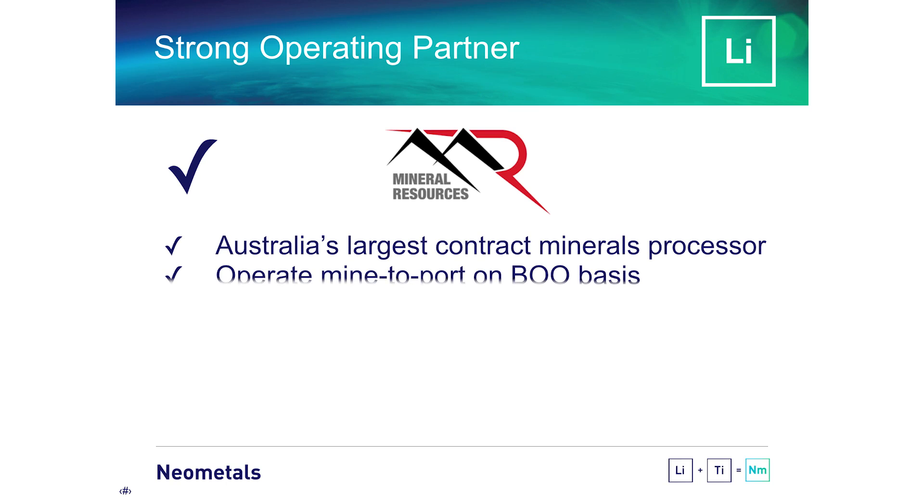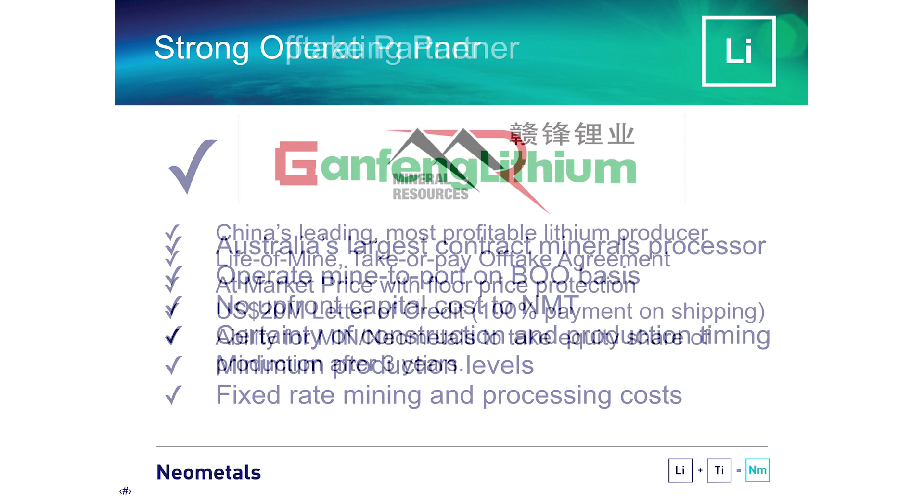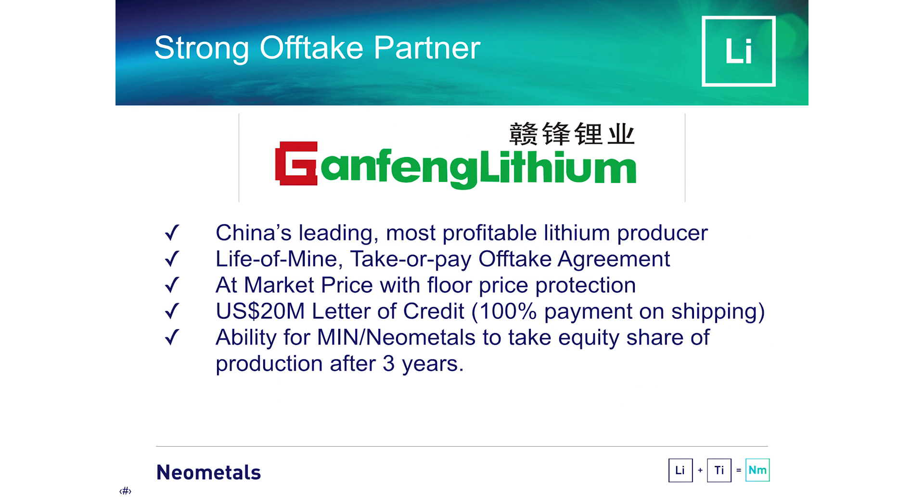We have developed in the last 12 months the Mount Marion Lithium Project with Mineral Resources, who are Australia's largest contract processor of minerals, and Ganfeng Lithium, who are China's leading producer of lithium products.